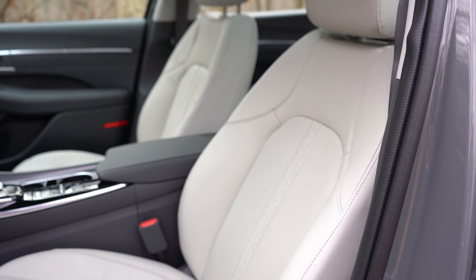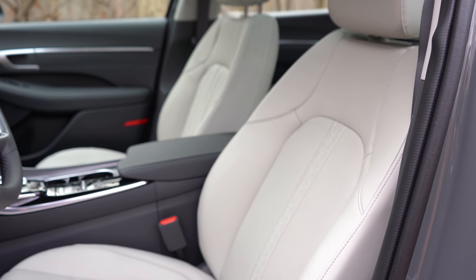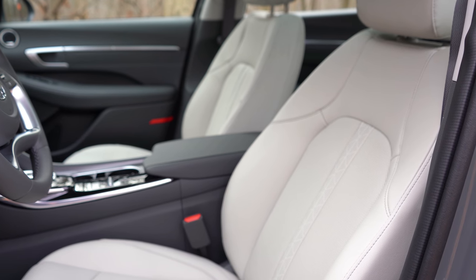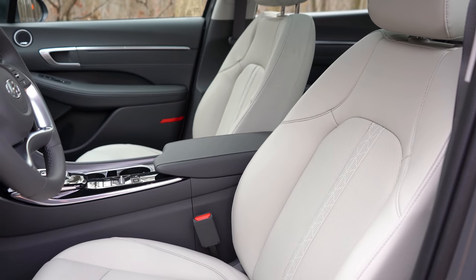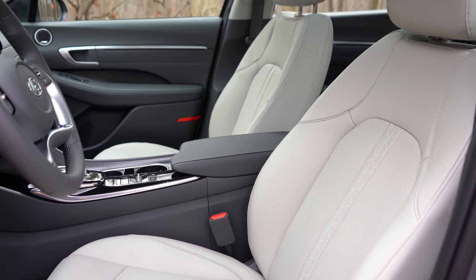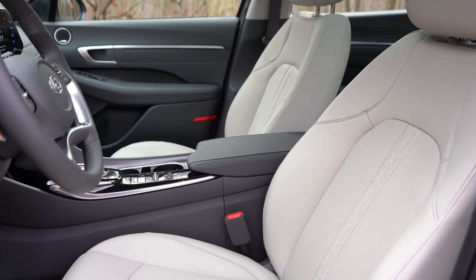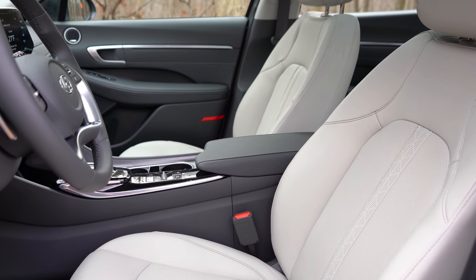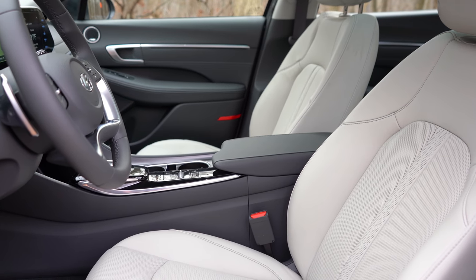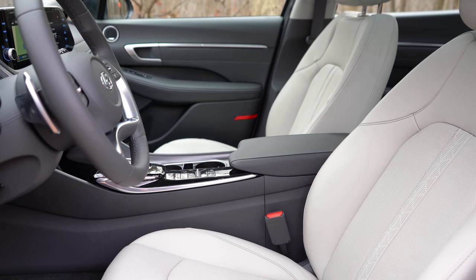For the front seats: premium cloth comes with the SE and SEL, a leatherette/Dinamica suede combination with the SEL Plus, and a full leather setup on the Limited. Seating features include manually adjustable seats on the SE, an eight-way power driver seat with power lumbar from SEL and up, heated front seats from SEL and up, ventilated front seats on the Limited, and memory settings for up to two drivers on the Limited.